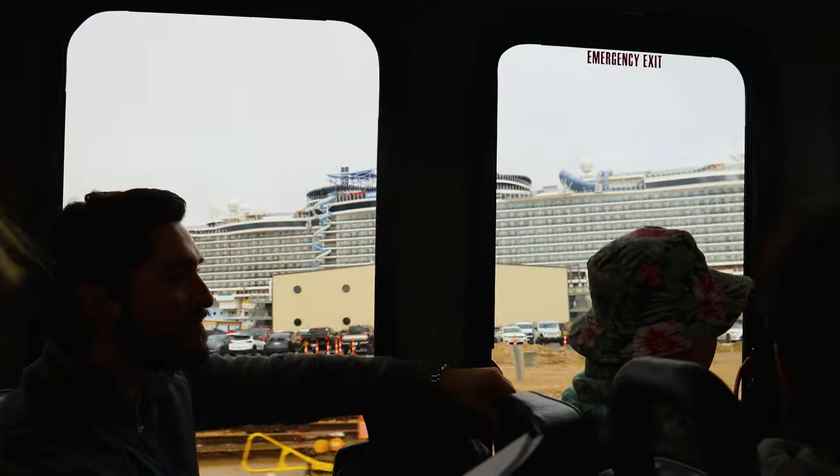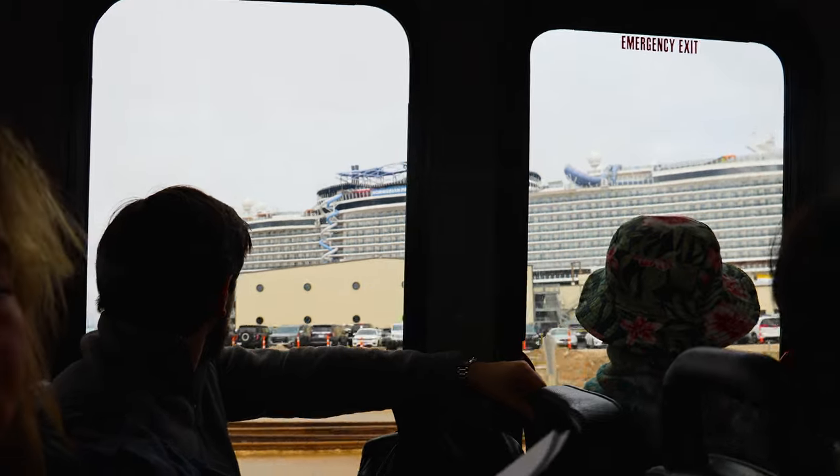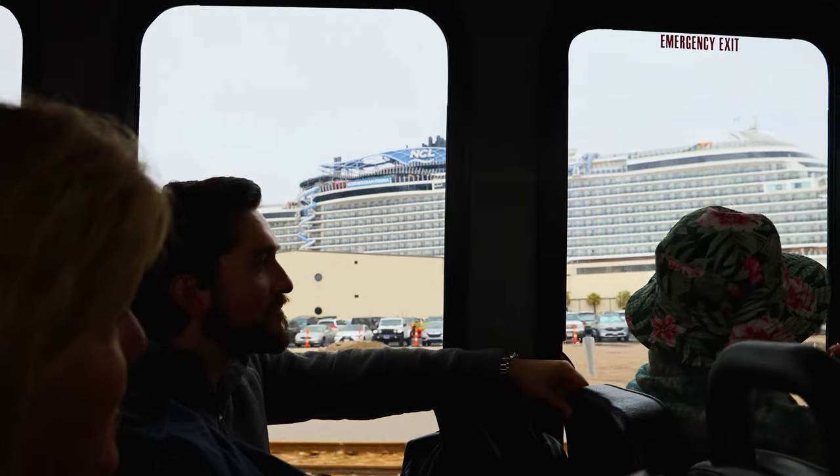We just parked and we're going to take the shuttle to the terminal and start our process through security.